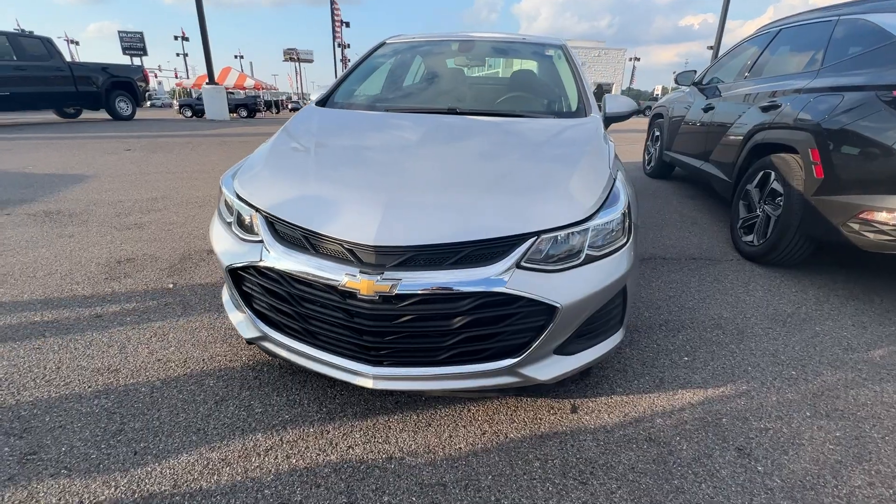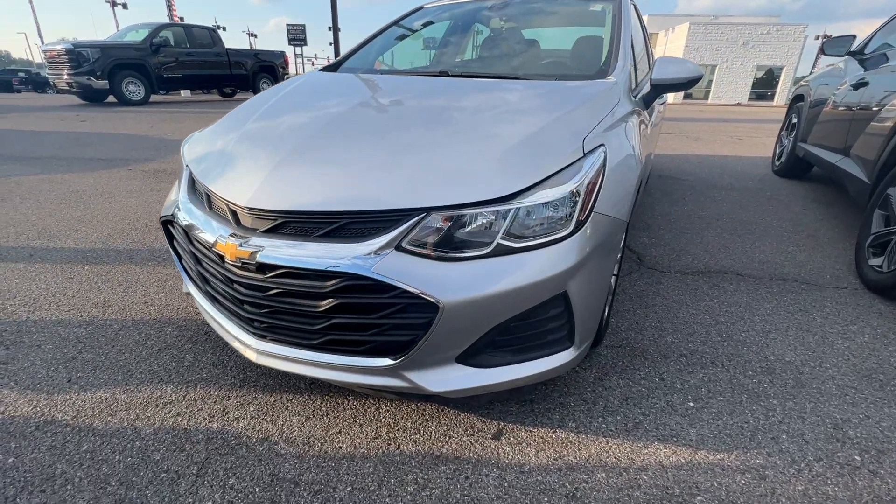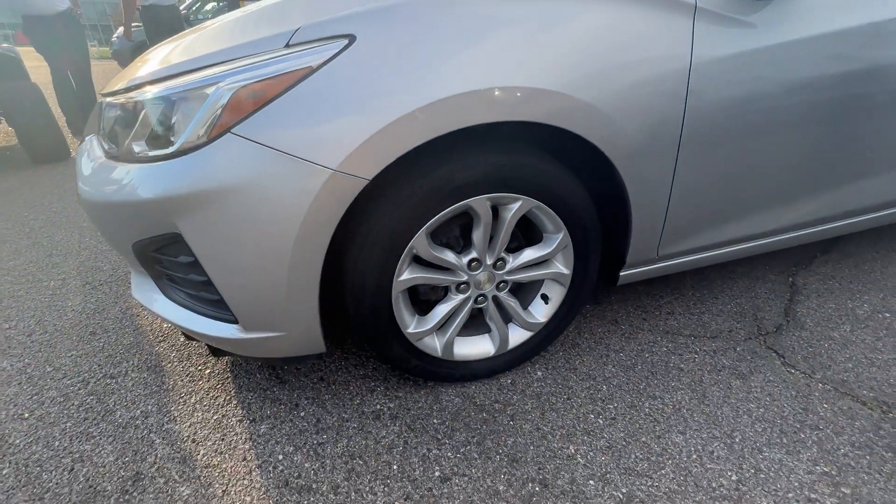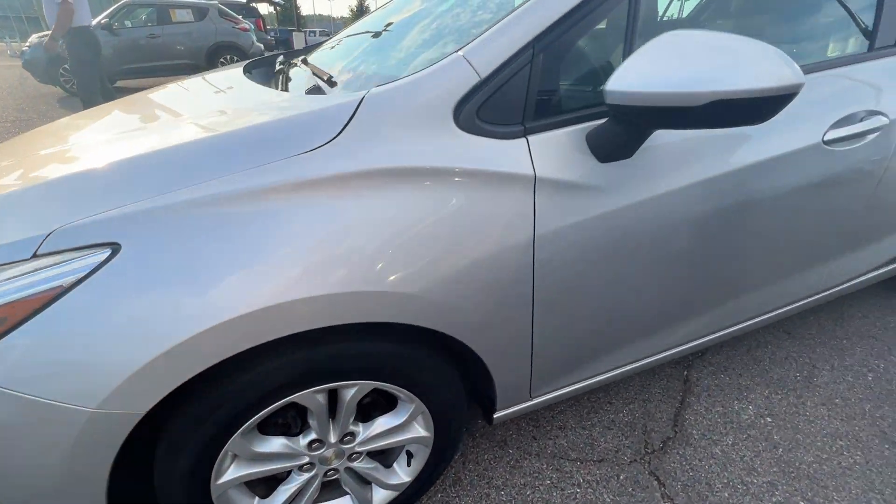Nice front on this car. Nice wing headlights as well. Nice tires and wheels on here. Very clean look, very sleek.